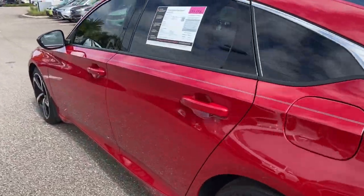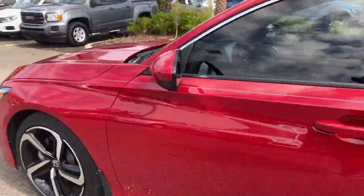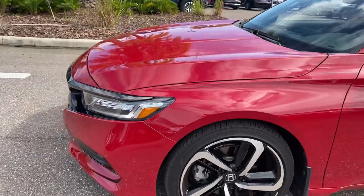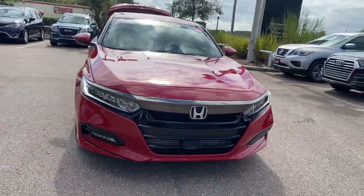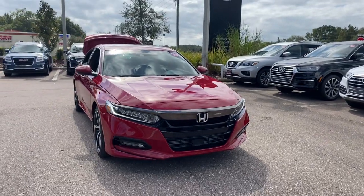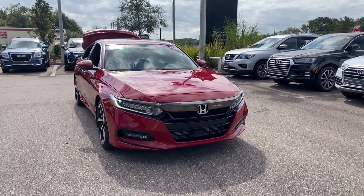This vehicle is powered by a turbocharged four-cylinder engine, so it's got power and it's fuel efficient. And like all pre-owned vehicles at Mercedes-Benz of Chapel Hill, it has a five-day, 250-mile money-back guarantee.